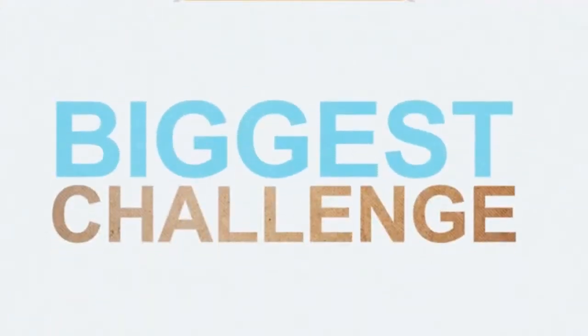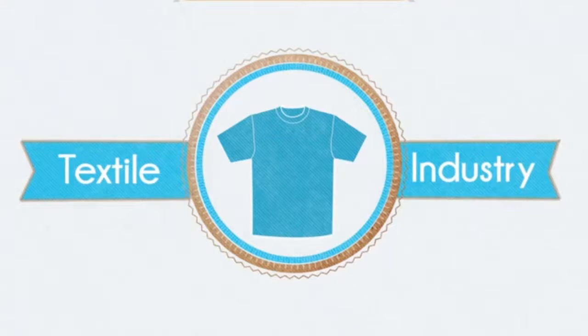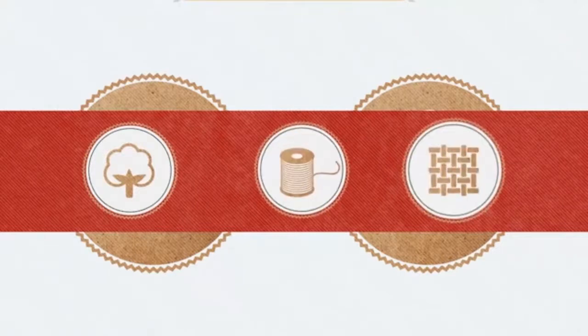Global warming and water shortages are two of the biggest challenges we face in the coming century. The textile industry contributes to these impacts as it takes huge amounts of energy and water to convert a raw material into a fibre and then into a fabric.